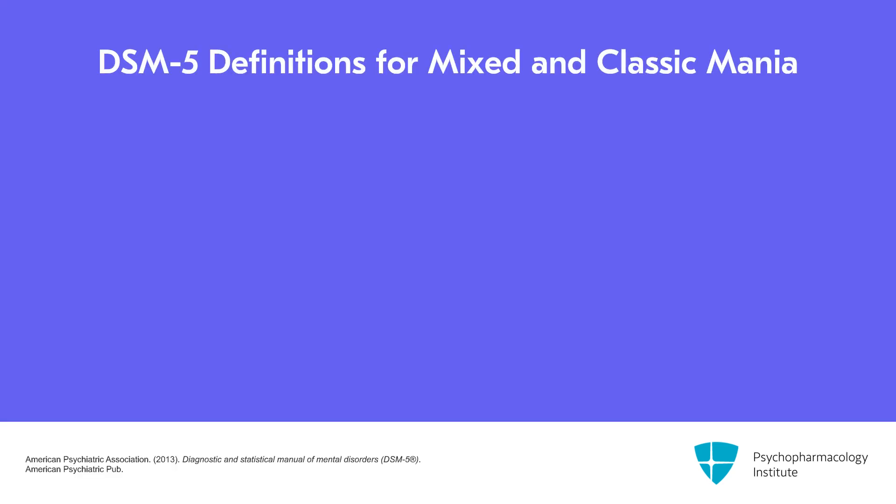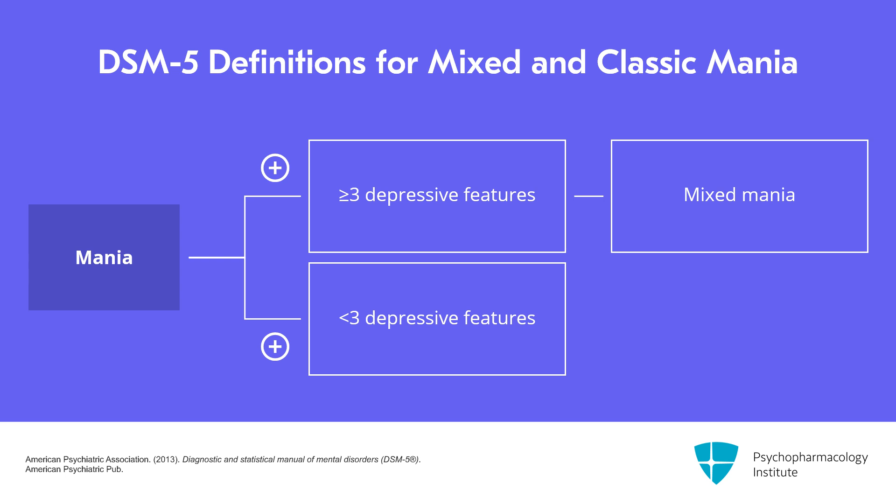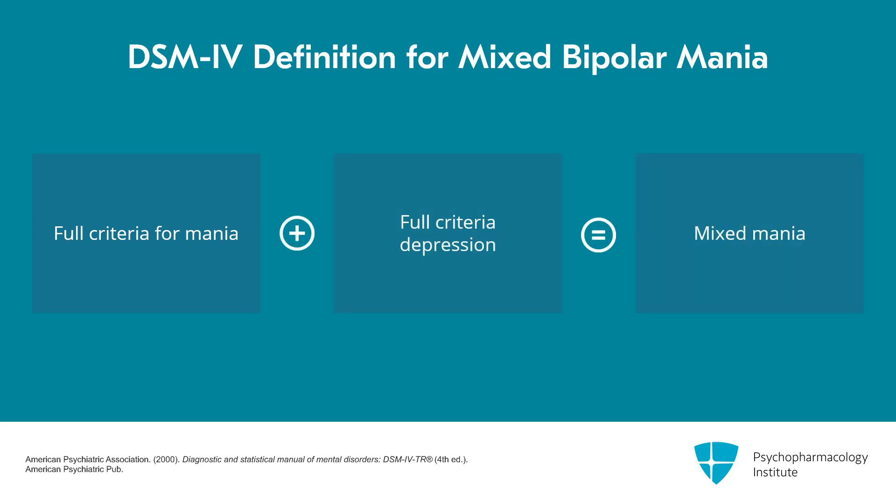DSM-5 defines mixed mania as mania with three or more symptoms of depression, whereas fewer than that is considered classic mania. DSM-4 had a different definition, requiring full criteria for both mania and depression to call it mixed. That was changed in DSM-5, and there has been relatively little study of DSM-5 mixed mania, so some of the evidence we look at goes back to studies using the old DSM-4 definition.